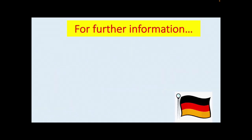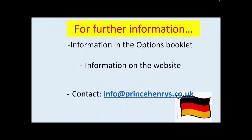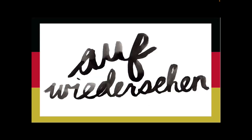For further information, I would direct you to information in the options booklet. In addition, there is also information on our website, or alternatively you can use the email here to contact school where more information can be provided. Vielen Dank - thank you for watching this short video. I hope it has been useful. Auf Wiedersehen!